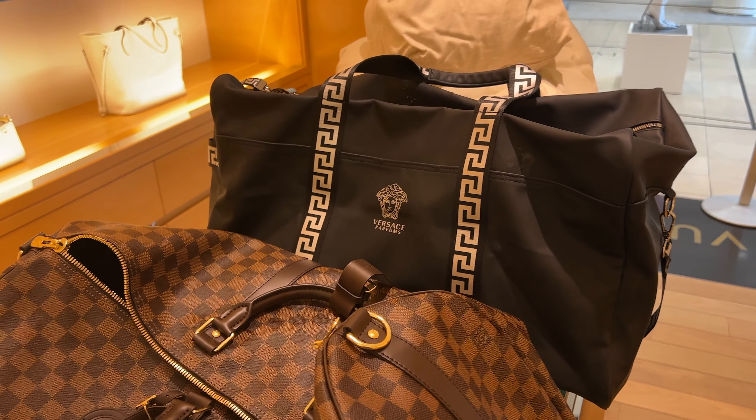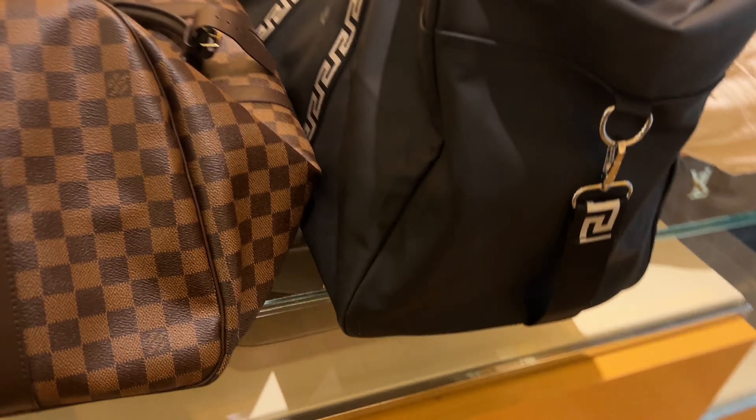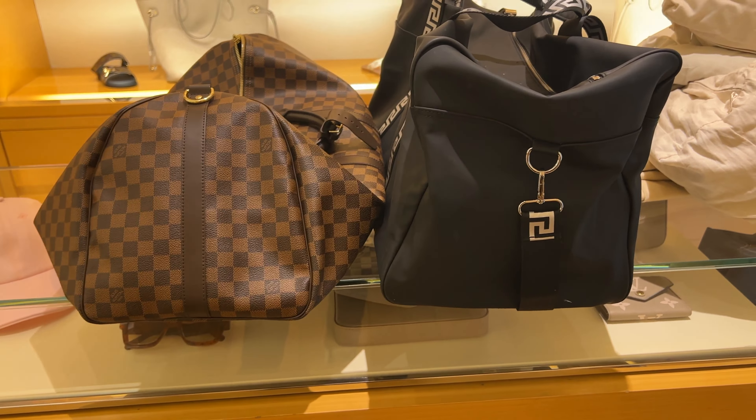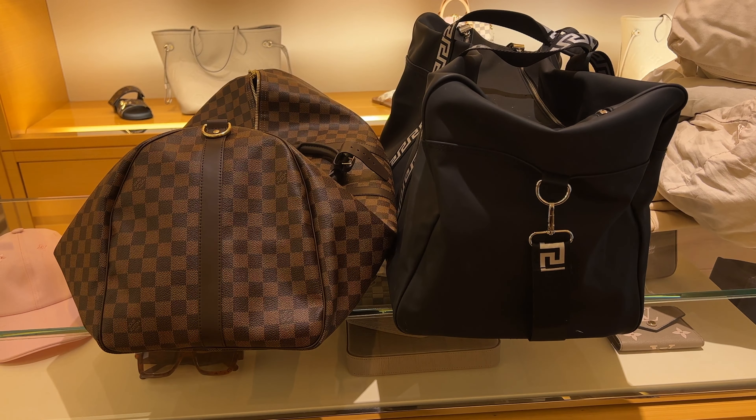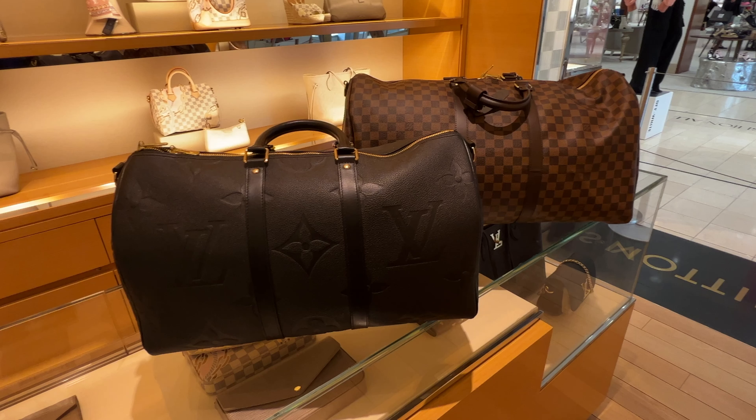I first went to Louis Vuitton in Saks Fifth Avenue before going to the bigger one at the mall. They didn't have the one I wanted, but they did bring a brown one so I could compare it to my Versace duffel bag. Both lengthwise and widthwise they were about the same — both a 55. For the inside of the bag, it will match whatever color you choose for the outside.